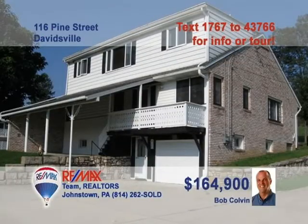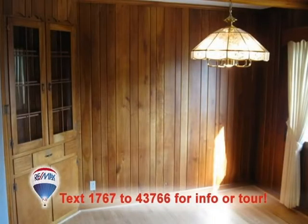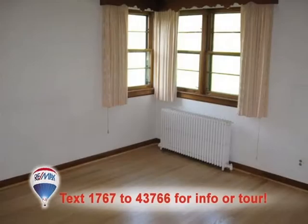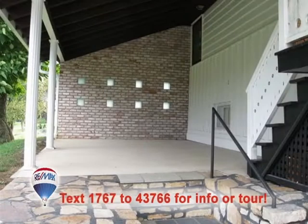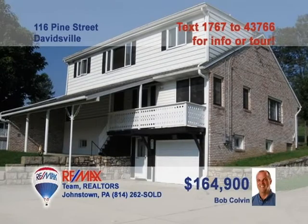Bob Colvin, listing agent for the Bob Colvin team, presents this family home in Davidsville. Plenty of well-lit cabinet and counter space in the kitchen. Hardwood floors and a built-in hutch grace the dining room. The living room features more hardwood floors and a big fireplace. The four bedrooms have nice details like hardwood floors and closets. Enjoy the covered front porch with gorgeous views. Call a buyer agent and ask about the in-law suite.